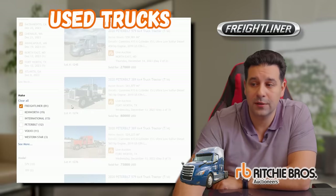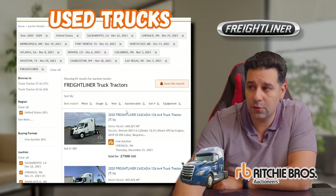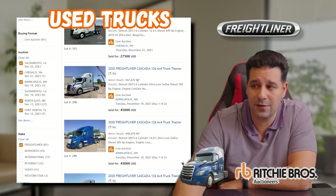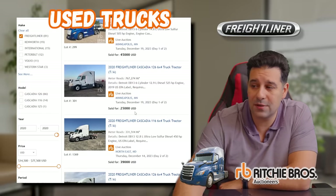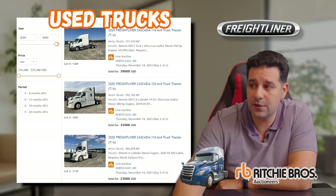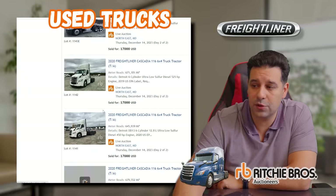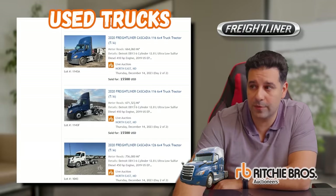There were 81 Freightliners sold — by far the most popular unit out there. These are all 2020 models. A unit with 668,000 miles sold for $27,500. Another with 447,000 miles sold for $45,000. Another one also sold for $45,000. Here's one with 767,000 miles sold for $25,000. Some sold for $31,000 and $25,000. The day cabs have also significantly dropped in value — we'll focus on the sleepers.